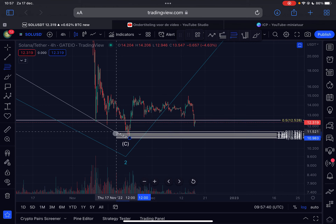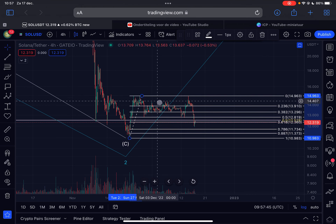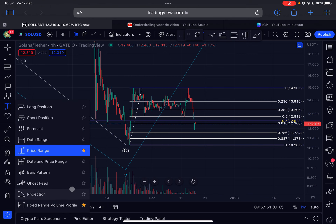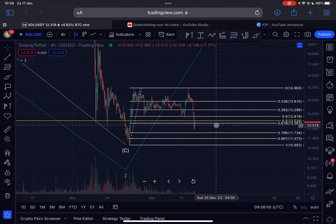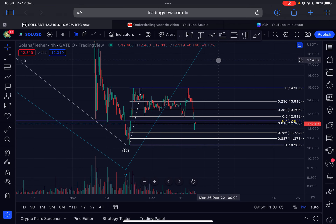If I draw a Fibonacci retracement level from the bottom towards the high, we can see that on the logarithmic timescale we went below the golden pocket. I can also draw a volume profile of this entire range. Currently we are trading slightly below the golden pocket at $12.36, and as long as we are trading above $10.98 there is still a chance of a rally.